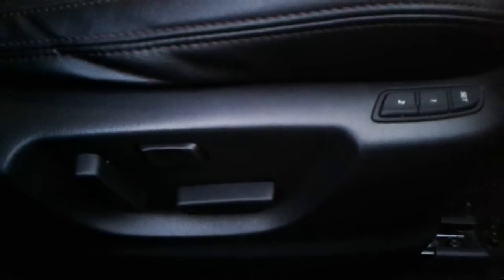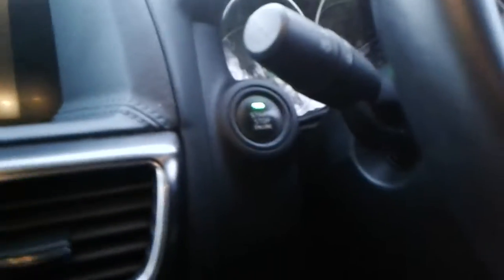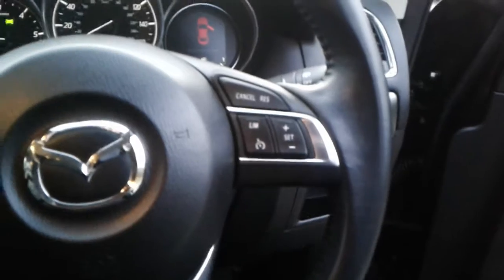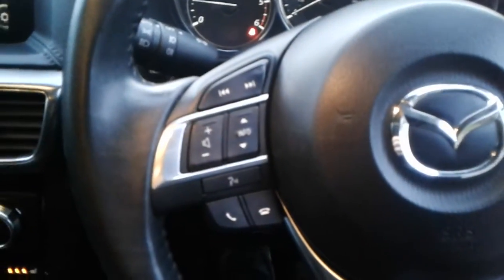Electrical height adjustment for the driver's seat. There is a stop-start button in here. We do have steering wheel controls for cruise control, speed limiter, telephone and radio.